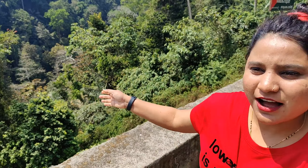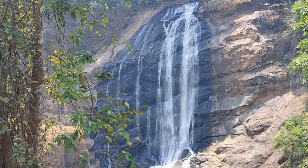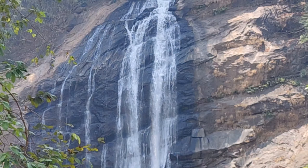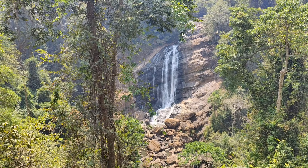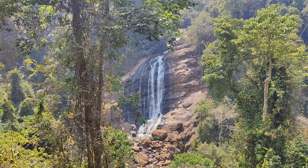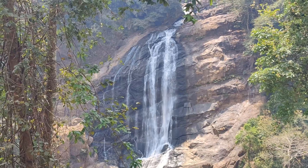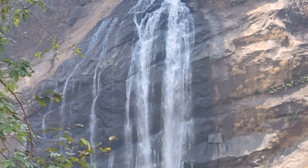So finally we have reached the waterfall — and this is the waterfall! This is the name of this waterfall. It is a beautiful view from the green surroundings.